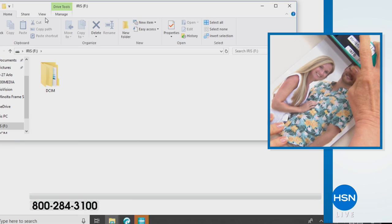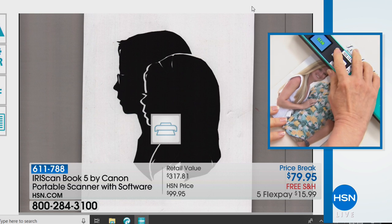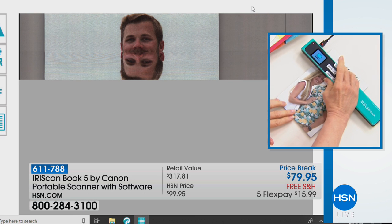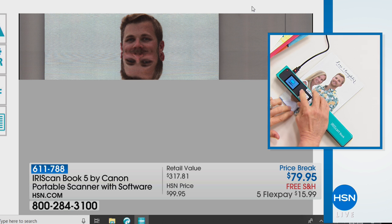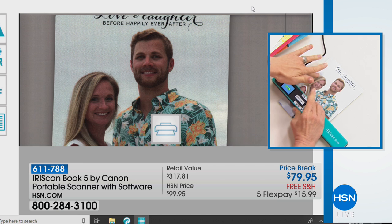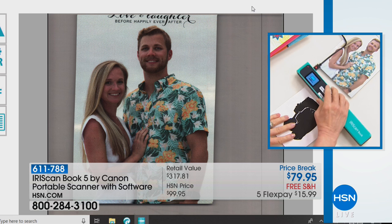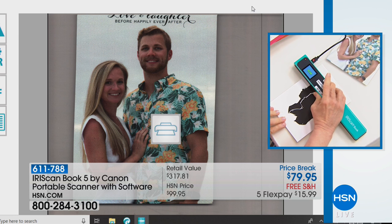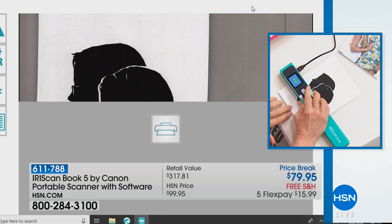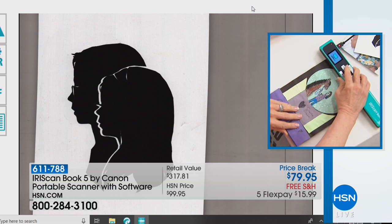Let me show you: I press scan and watch how it instantly renders — full color, 1200 dots per inch, right on the spot. How many times has someone said 'send me a copy of that' and you're fumbling to open a printer on your computer, trying to figure it out, and you don't even know where the file goes?